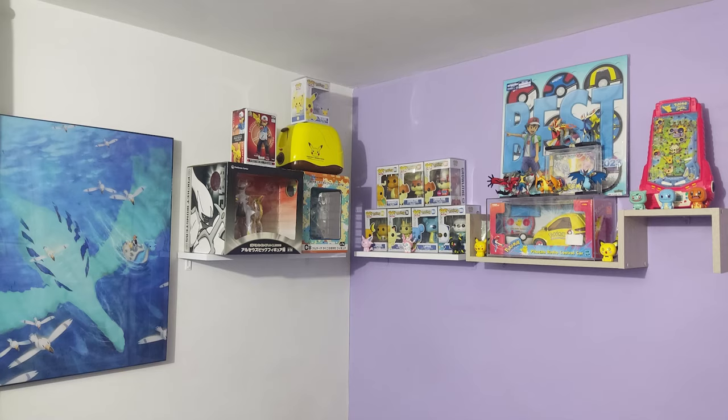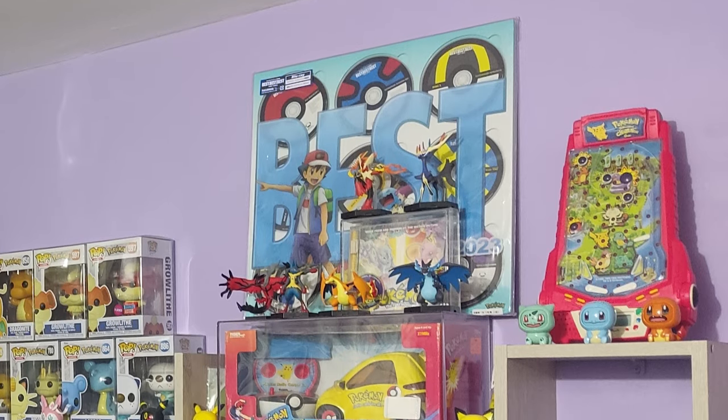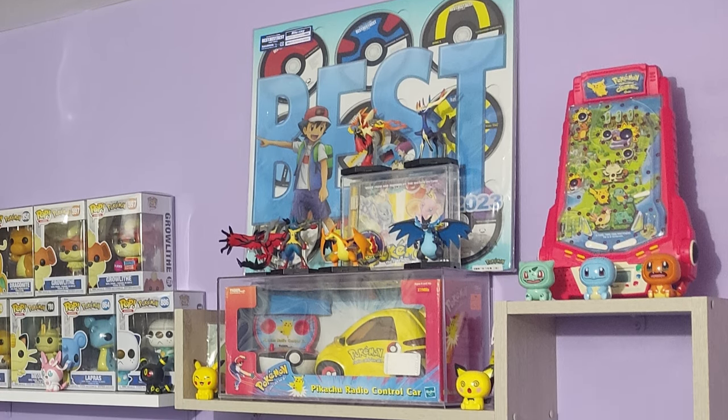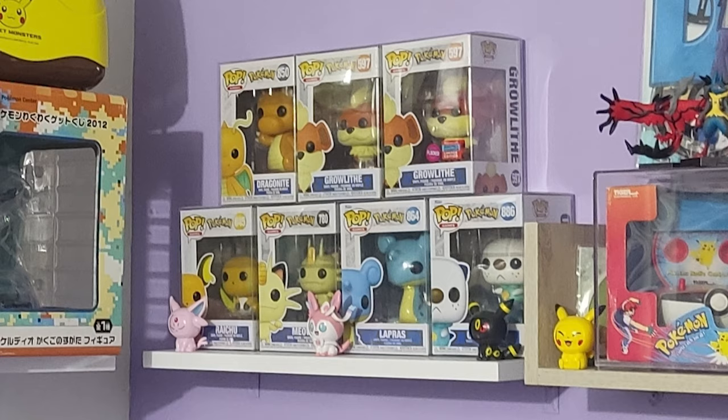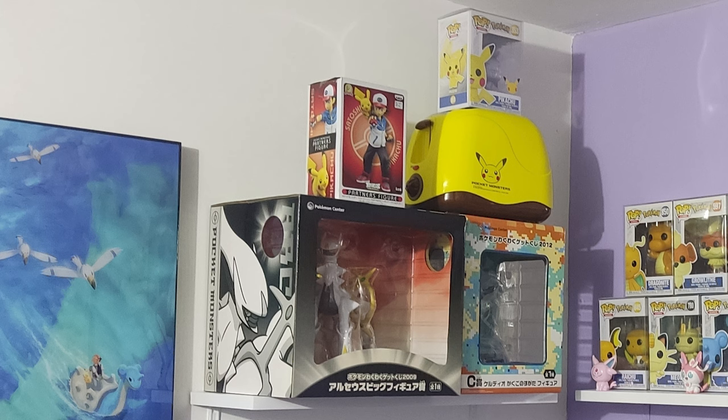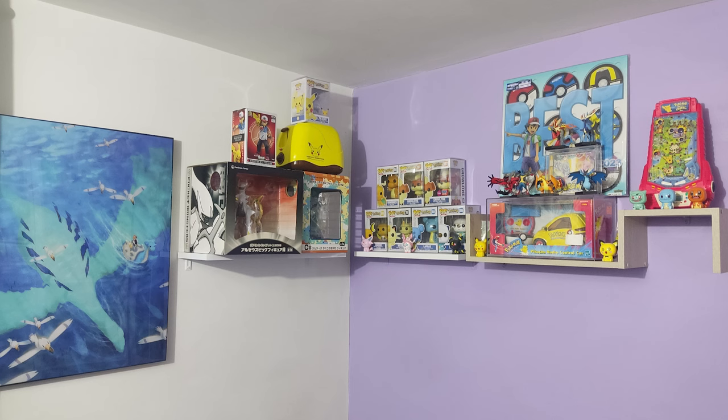Over in another corner of his room we've got more Pokemon collectibles, including some I'm unfamiliar with, and a radio control car — pretty sweet. More Funko Pops and a Pikachu toaster. Then there's a fantastic photo of Lugia and Ash on Lapras with Wingull. We actually featured this artwork in episode 5 — I'll link that artist below. Wilmar, this is a fantastic collection. You have so many great individual pieces in there. Thumbs up, very nice collection, great job.